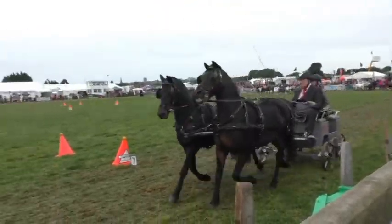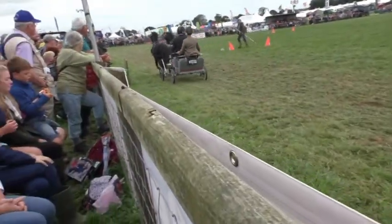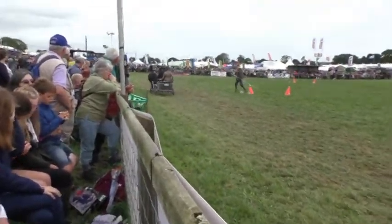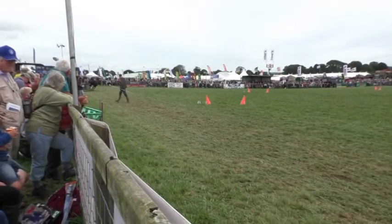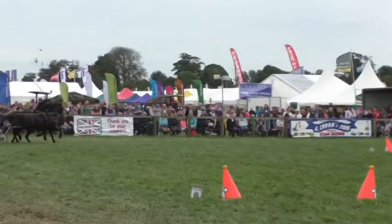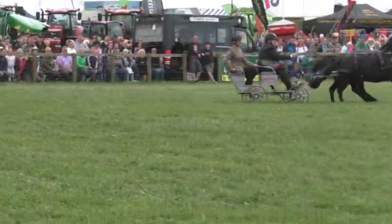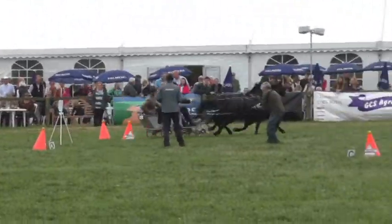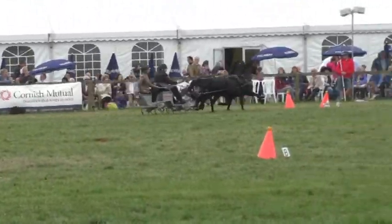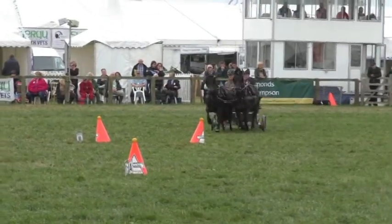He's up against Mr Experience now — this is Jeff Osborne with his groom Alison Tucker. Jeff won't tell his age but he's been doing this for some 30 years. His little ponies are called Dollar and Dime, and it's Jeff's company Osborne Refrigerators — not only the brains but also the finance with his refrigeration company — that are the sponsors behind this event.